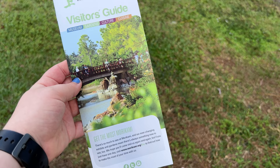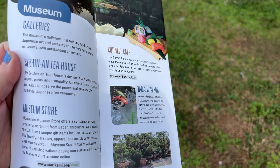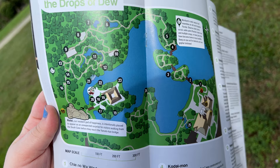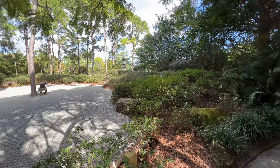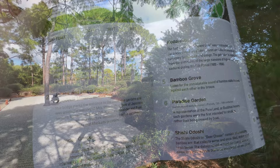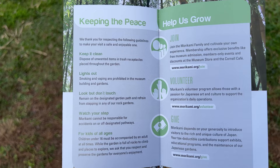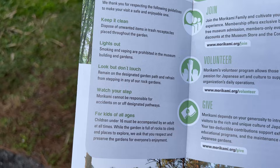Before you start, definitely pick up one of these visitor guides. It kind of shows you a map of the whole area and breaks down a little bit about each part of the Morikami. Here's a map to show you how the park is laid out, but really it is huge. Definitely bring comfortable shoes and bring your camera because you're going to take lots of photos. Very cute family photos to take here in all the different gardens. They also have tons of trash cans around the garden path so you can easily dispose of any drinks you may bring with you.